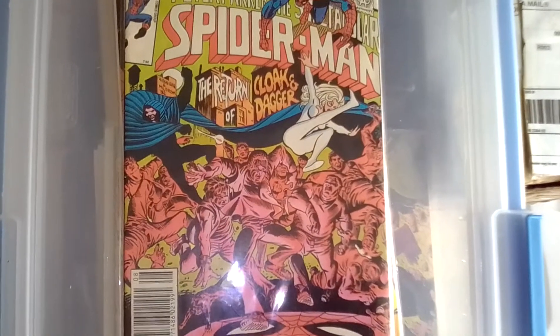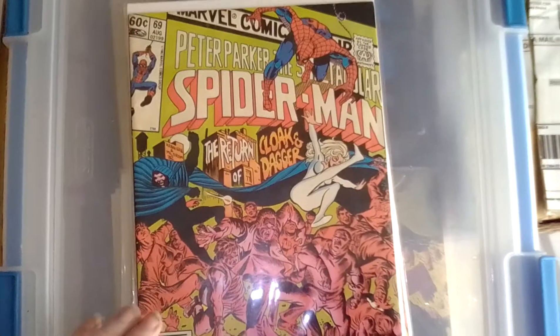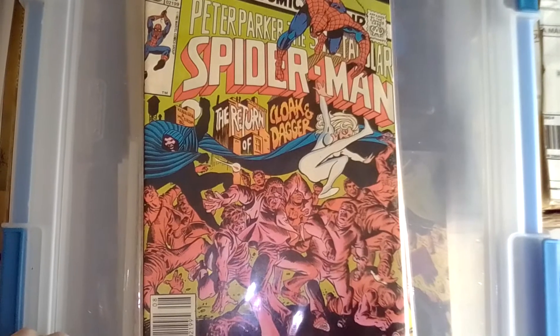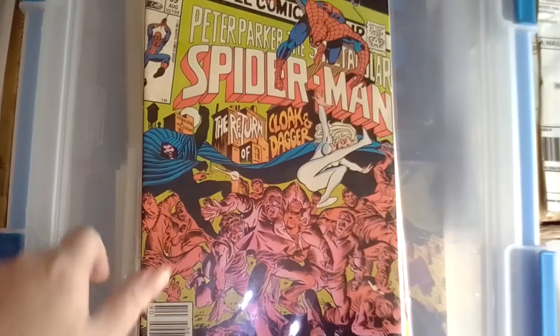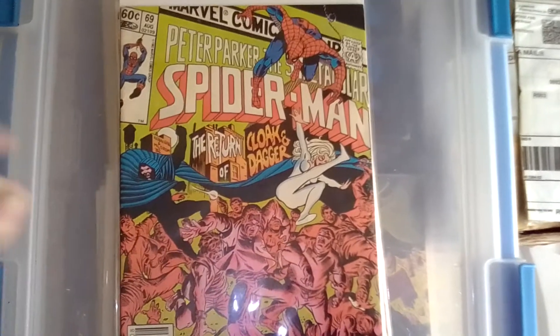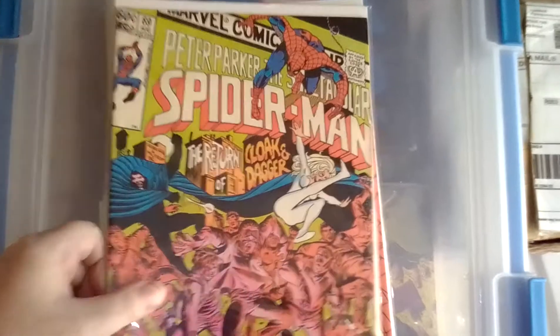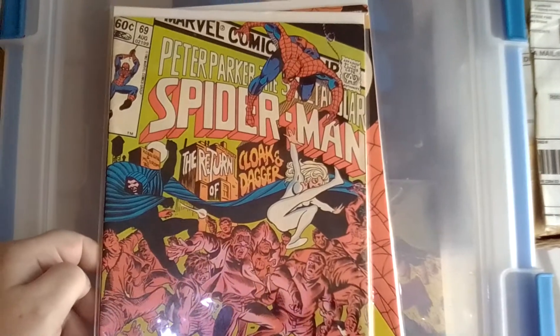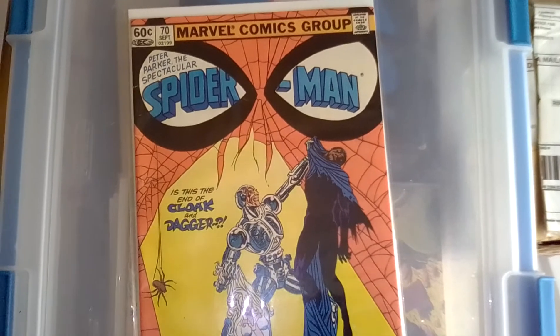A couple more Spider-Man comics — here's Spectacular Spider-Man number 69 with the early appearance of Cloak and Dagger, and Spectacular Spider-Man number 70. I got all these from X-Force down through these for a dollar a piece plus shipping — I think shipping was five dollars.